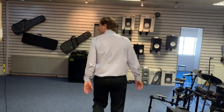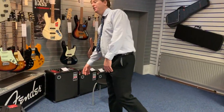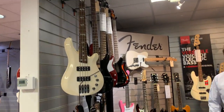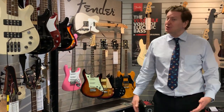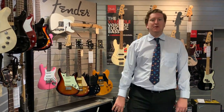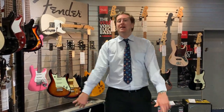We do bass guitars as well, so we've got basses in stock. We do Yamaha basses, we do Fender basses. We've even got a nice second-hand section here at the store as well, because we do part exchange. So if you're thinking of part exchanging your guitar, or even selling your guitar, that's something we do here at Rimmers Music in Bolton — we buy off people and we also take part exchanges as well.